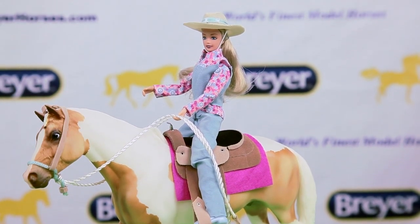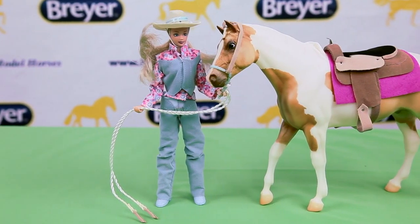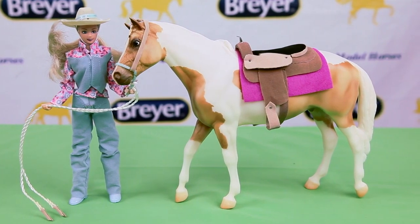The set includes a large two-sided color poster filled with useful information about horses. It's the perfect starter set for young collectors who want to both play and collect in traditional scale. If you like this set, you'll also want to explore Briar's other Let's Go Riding sets.